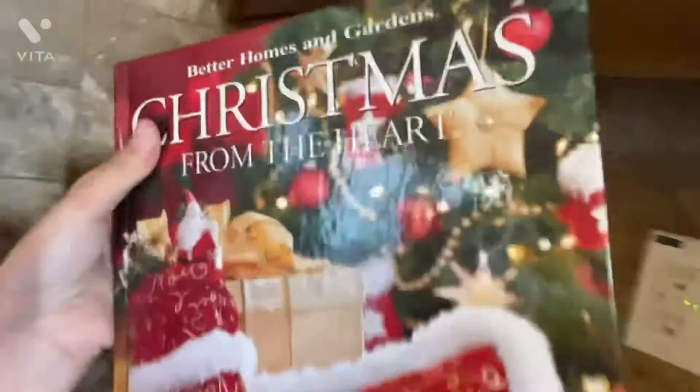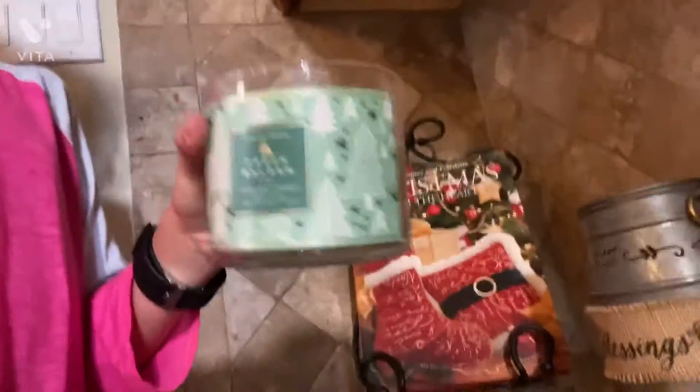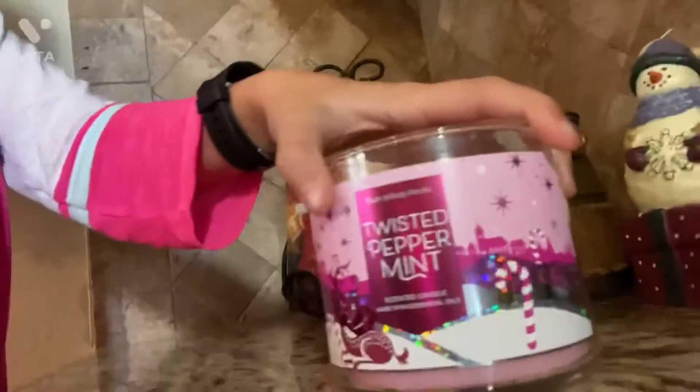I completely forgot about this area last year, so I'm gonna show you it this year. We have winter slash Christmas candles — we got Fresh Blossom and Twisted Peppermint.